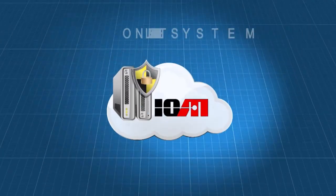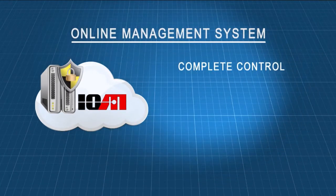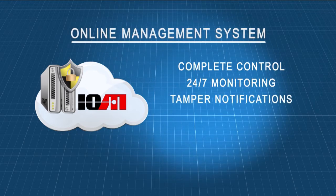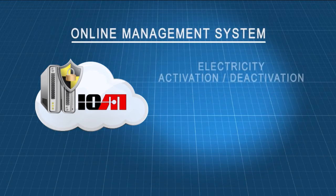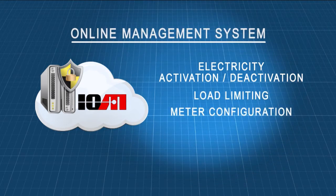The online management system is hosted on a highly secure platform and provides complete control over all meters with 24-7 monitoring capabilities. The system also makes it possible to respond instantly on physical tamper events with precise meter location information. The system then also provides control of electricity activation and deactivation, load limiting, as well as a complete set of configurable parameters.